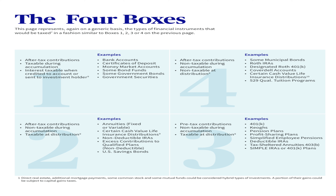Box four: taxed now, not taxed during the accumulation phase, and not taxed when you pull money out. These include Roth 401(k)s, Roth IRAs, certain cash value life insurance, 529 college savings plans, and municipal bonds.